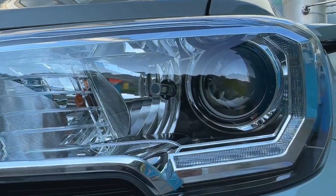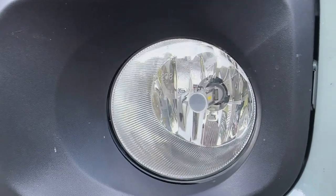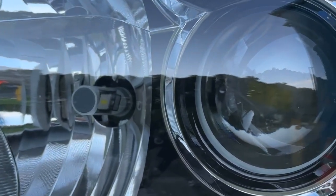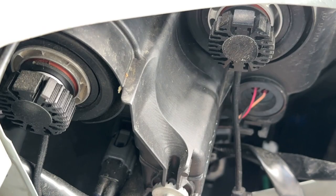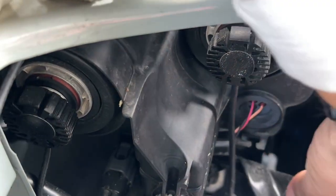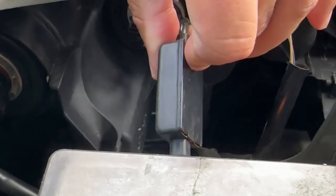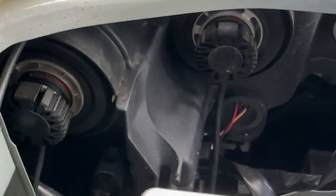Next are the Sea Light 6000K LED bulbs. These are awesome because one bulb fits multiple style bulb housings — I use the same bulb for my headlights and fog lights. They are plug-and-play and the ballast is compact, making installation super easy. They add a huge improvement for nighttime driving and work really well.